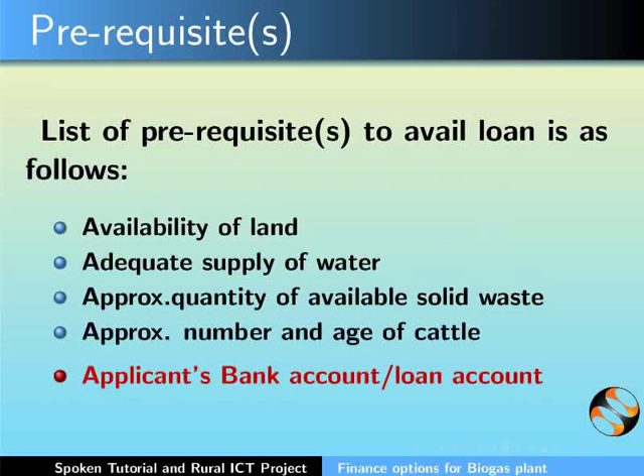Lastly, the RET will check the bank account or loan account of the applicant. If all the prerequisites are met, the RET issues a Technical Feasibility Certificate.